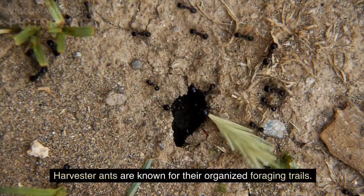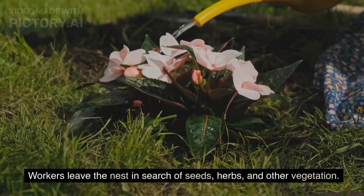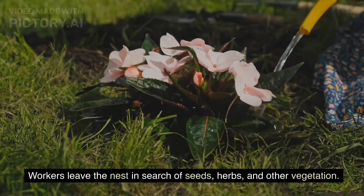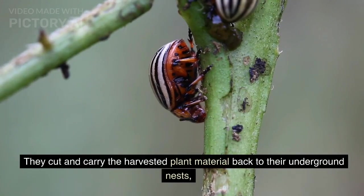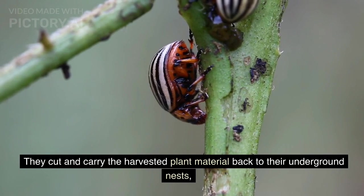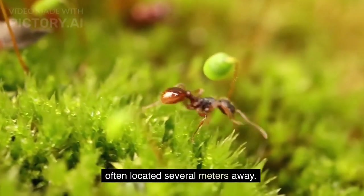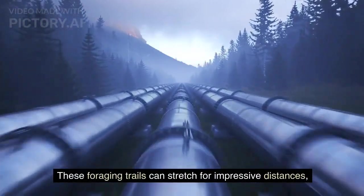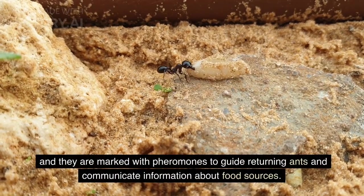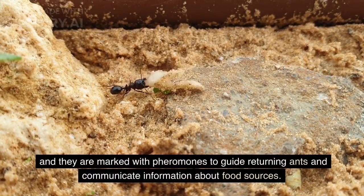Harvester ants are known for their organized foraging trails. Workers leave the nest in search of seeds, herbs, and other vegetation. They cut and carry the harvested plant material back to their underground nests, often located several meters away. These foraging trails can stretch for impressive distances, and they are marked with pheromones to guide returning ants and communicate information about food sources.